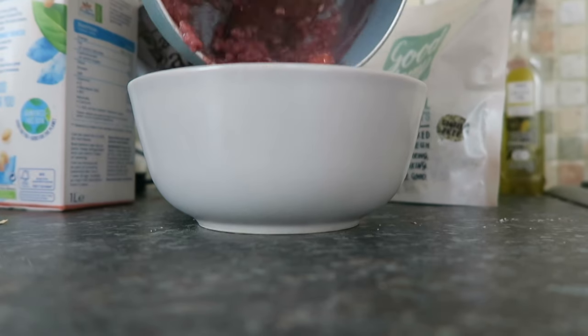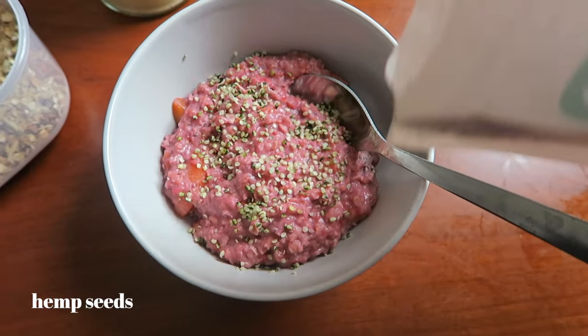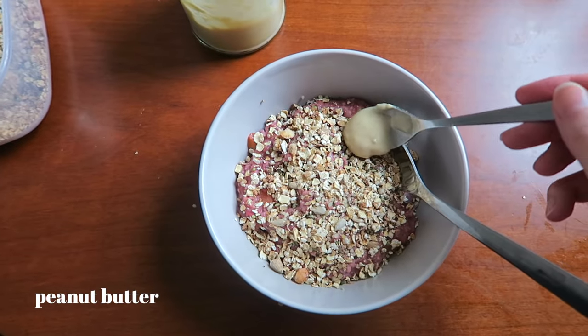Then I top it off with some hemp seeds — these are my favorite — some granola just because I had it to use up, and a little bit of peanut butter. For lunch we are making pesto pasta.